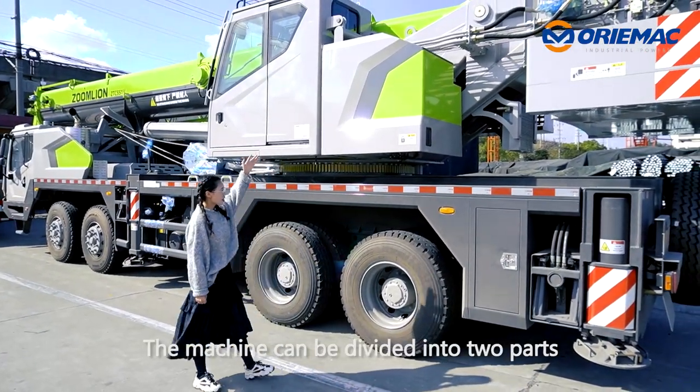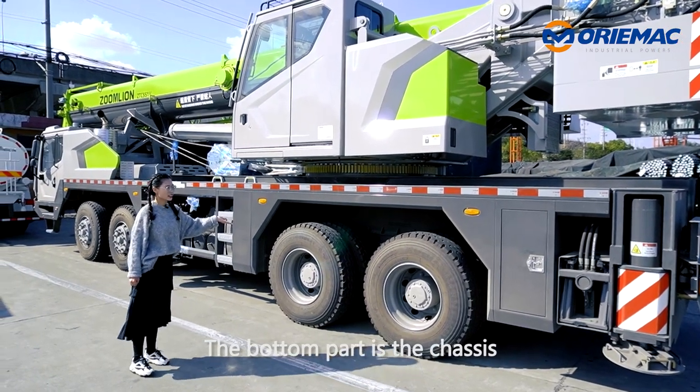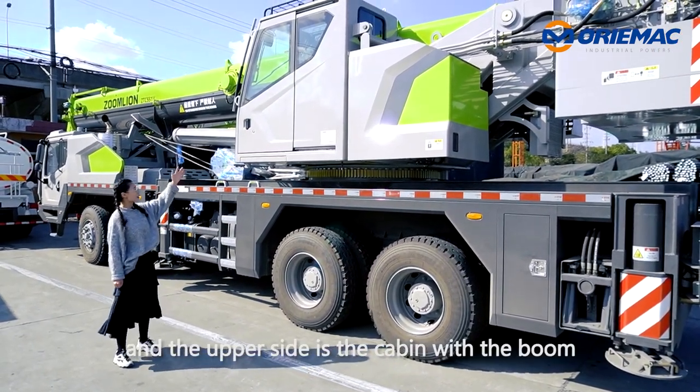The machine can be divided into two parts. The bottom part is the chassis, and the upper side is the cabin with the boom.